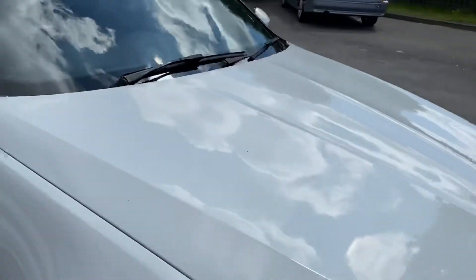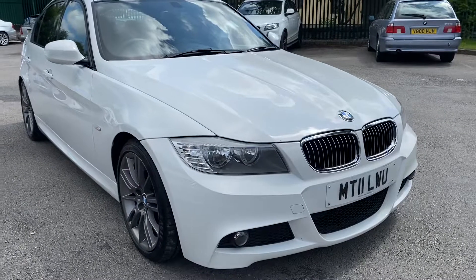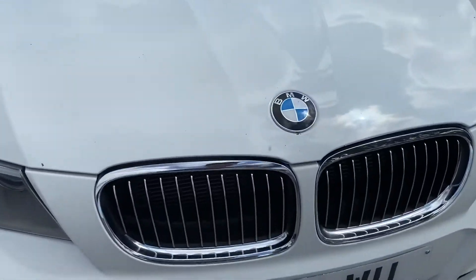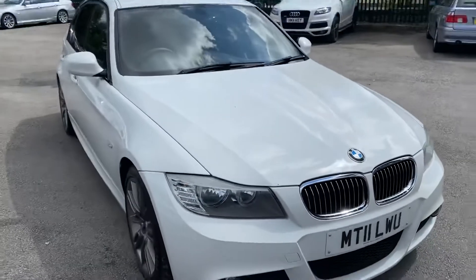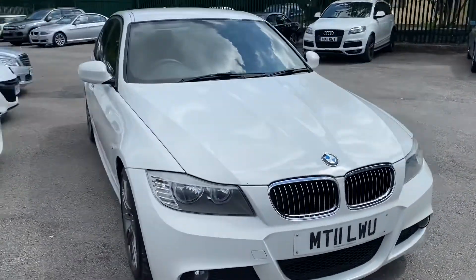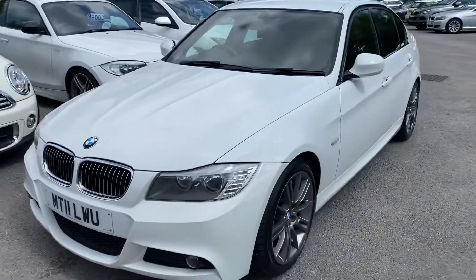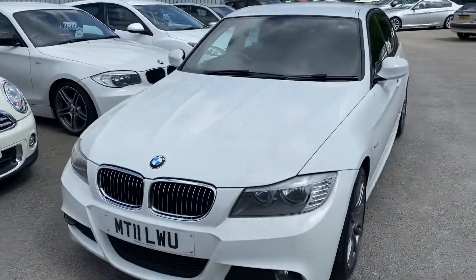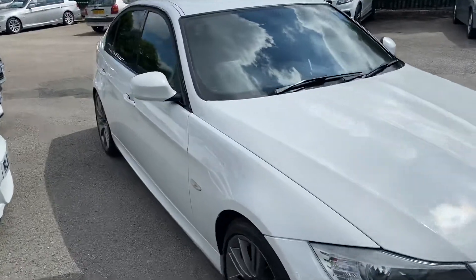I'll run through some other options when I get inside the car and show you some of the extras. It really is in stunning condition. There are a couple of stone chips, and it's cheap to tax — I think it's £135 to tax for a year. Let me just show you inside the car; it's just as nice inside.